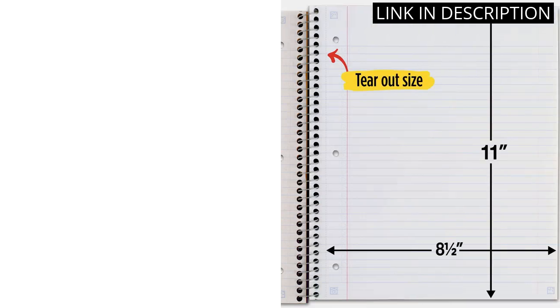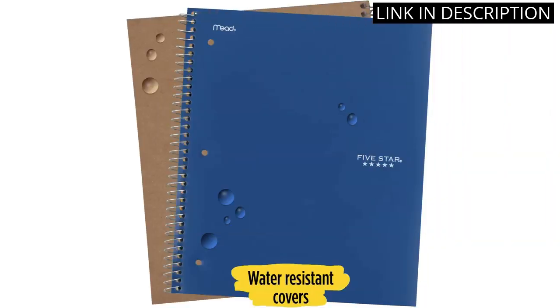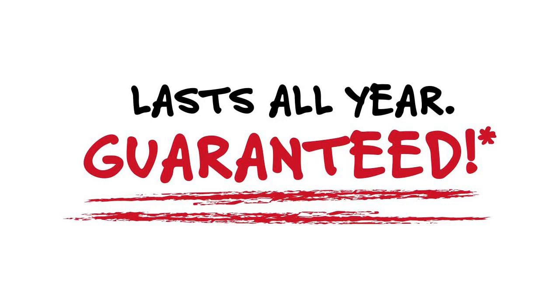The Pacific Blue color looks really nice and is a great way to stand out. I'm also really impressed with the study app that comes with it — it's a great way to stay organized and keep track of my assignments. I'm really happy with my purchase and would highly recommend it.